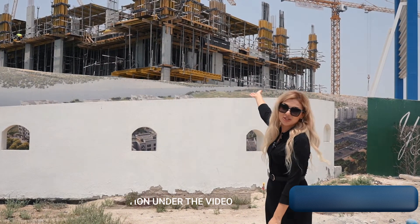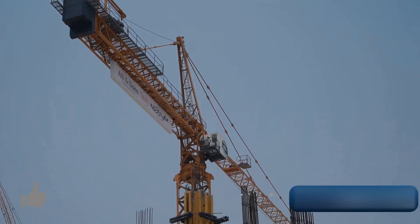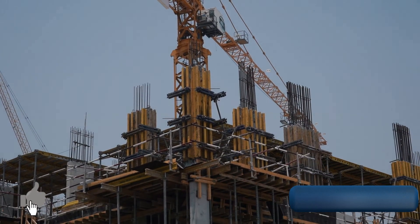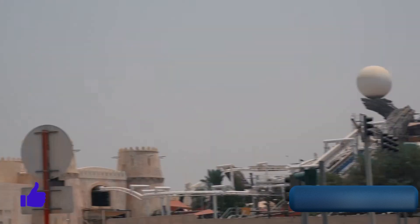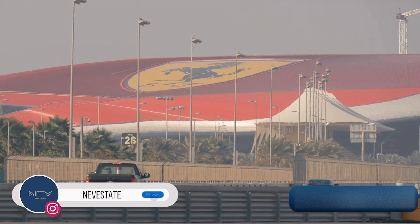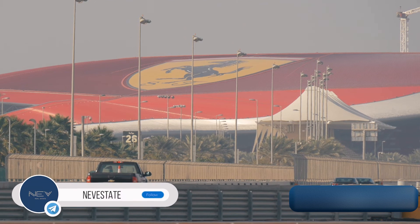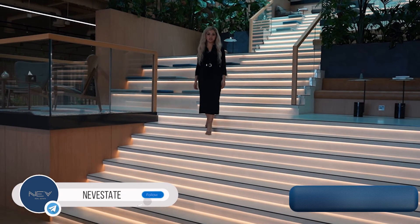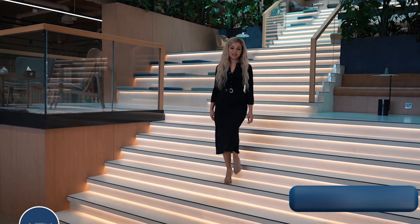You can see our project, YAS Golf Collection — here is the construction site. In 2025 you can live here and use all this entertainment. Thanks for being with us. If you have any questions, leave your comments below and contact us.